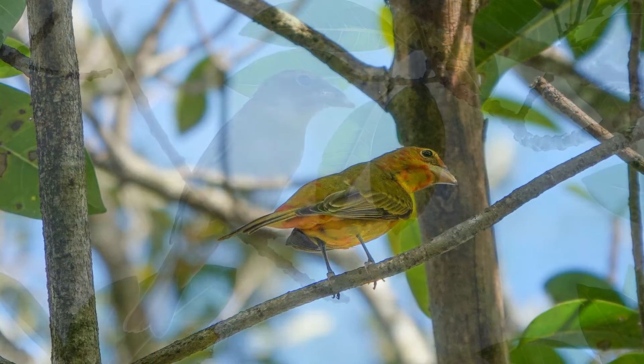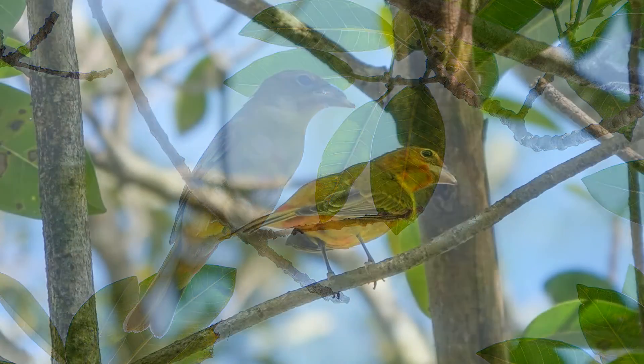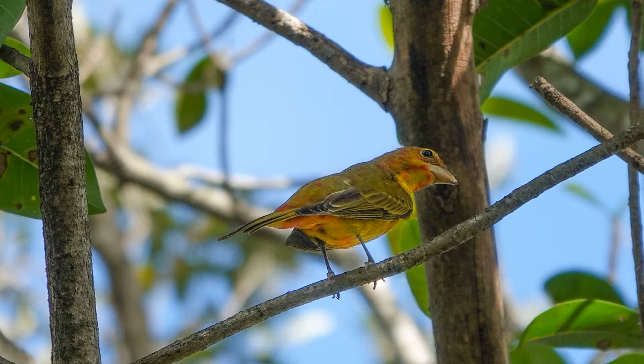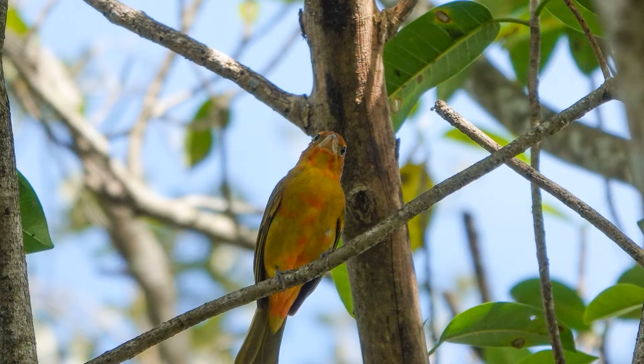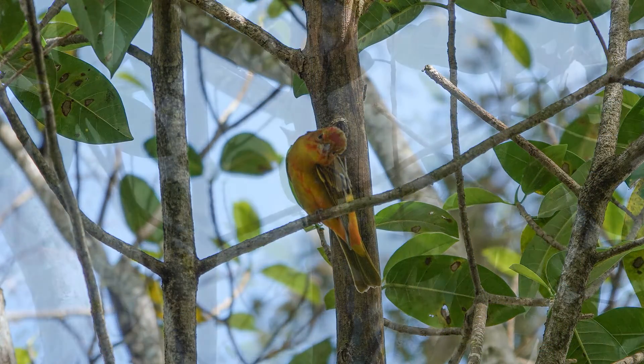I do have some pictures here showing how that looks. I saw some during fall migration this year, which was pretty cool — I hadn't seen immature males molting before, I had only seen the adult male or the female. You can see them in these pictures feeding on fig berries.